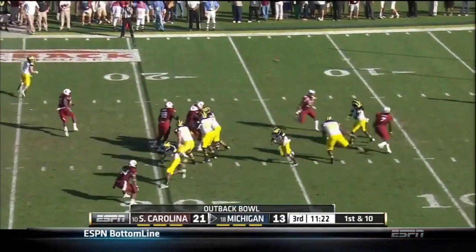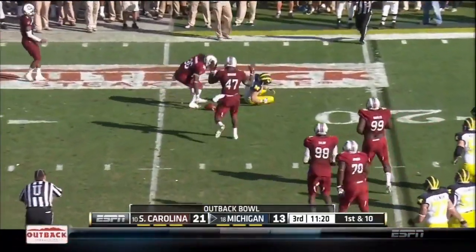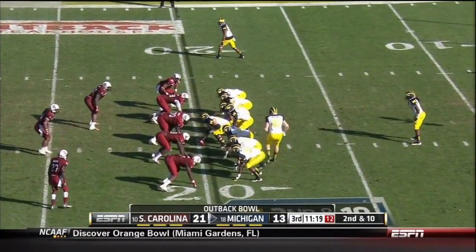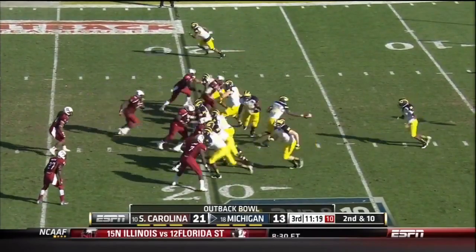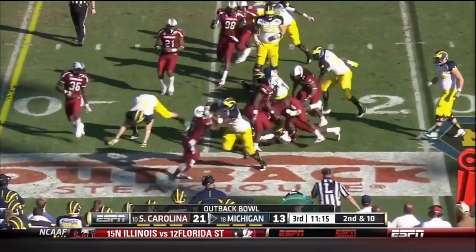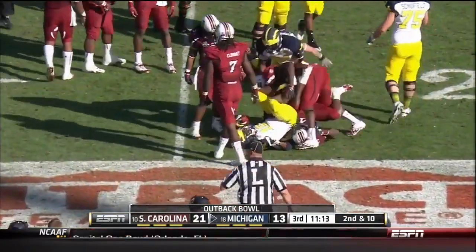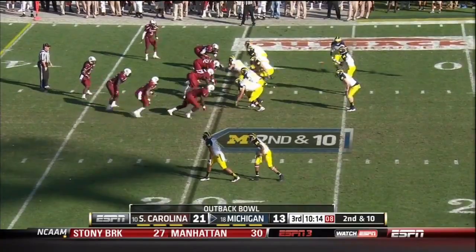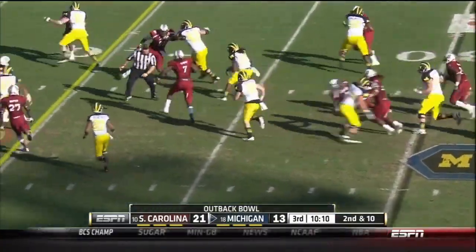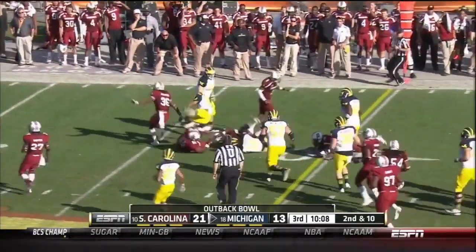Off the missed field goal, Michigan takes over. Denard Robinson with a throw — that pass is incomplete. The injury was a nerve injury to the right elbow and it affected Robinson's ability to throw. Here he is as a runner again. Robinson in motion taking the fly sweep, stopping on a dime, and there goes Denard for a first down.